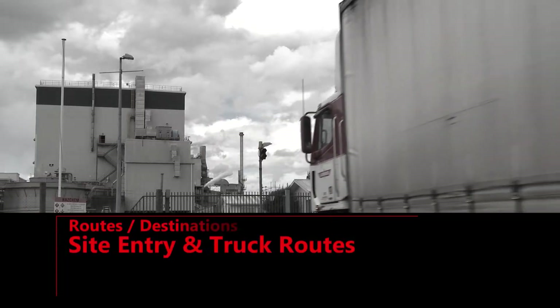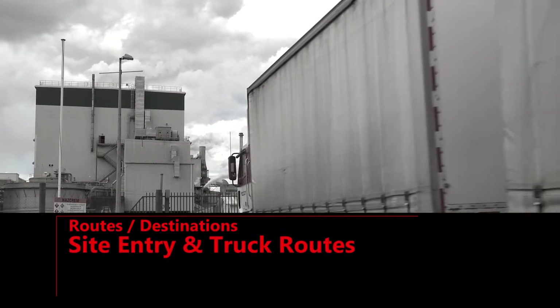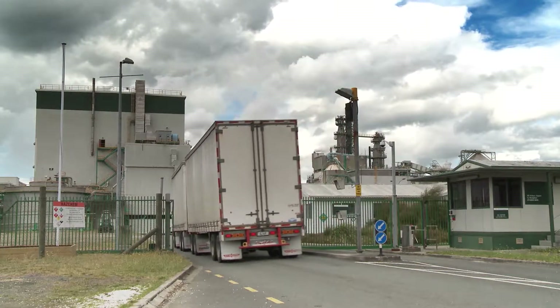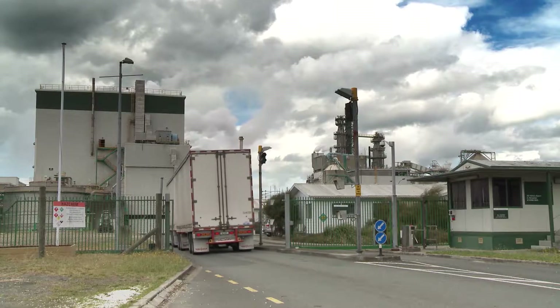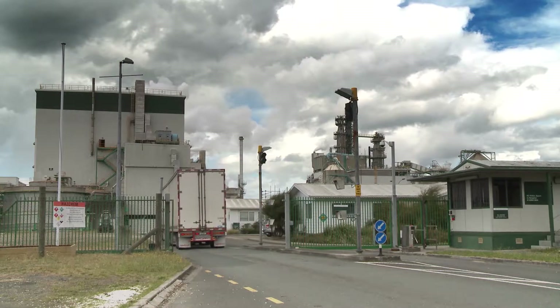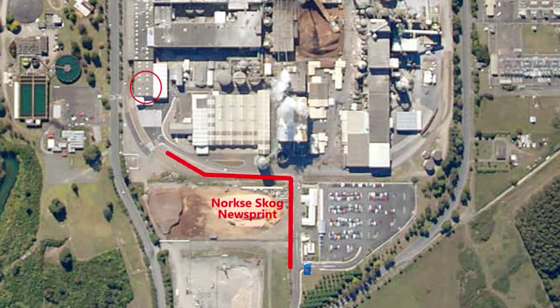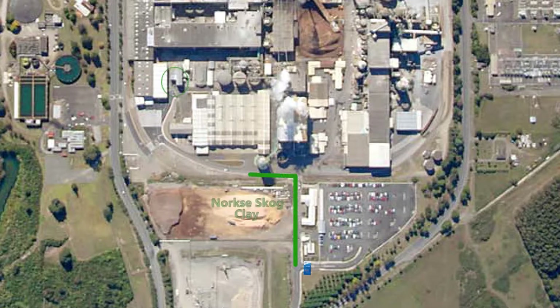Site entry and truck routes: All newsprint, pulp, freighters and clay delivery trucks use the OG gate located at the south end of the mill site. This plan indicates the approximate routes to the respective areas: red for Norske Skoog newsprint, green for Norske Skoog clay, yellow for OG pulp.